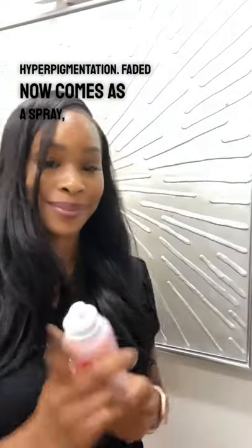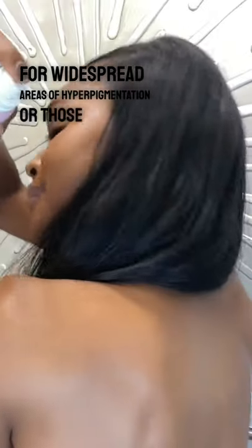Fade It now comes as a spray, which is great for widespread areas of hyperpigmentation or those difficult to reach spots.